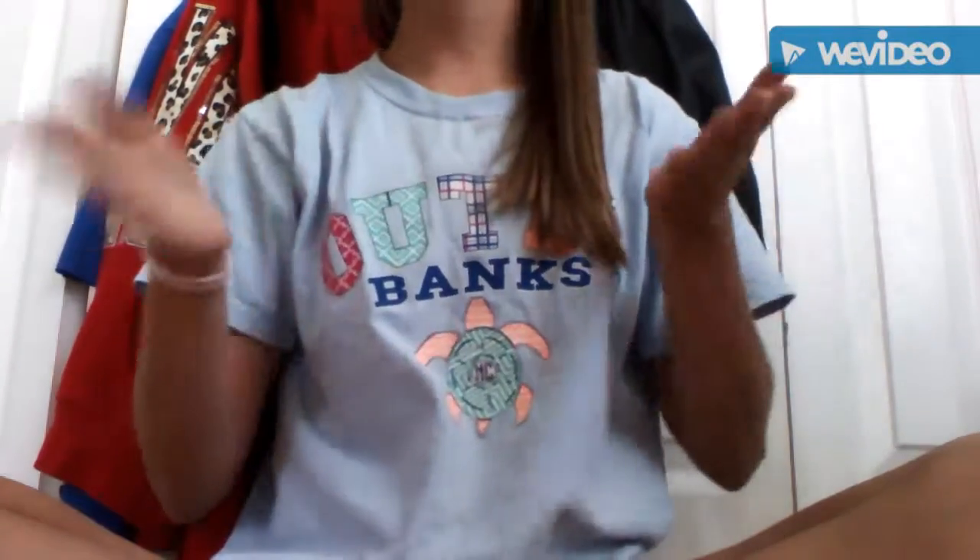Guys, thank you so much for watching. Don't forget to like, comment, and subscribe. Thank you so much for watching. And if you haven't already, go and subscribe. Don't forget to leave a like, comment, subscribe.